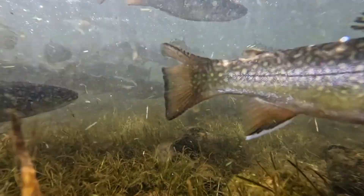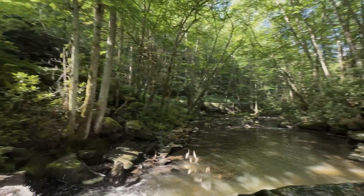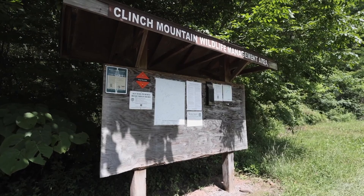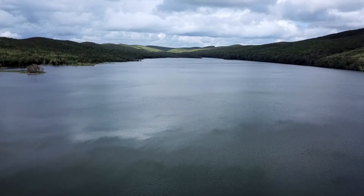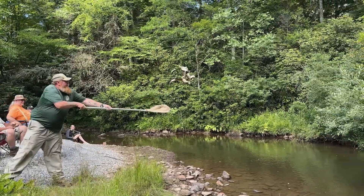We receive trout fingerlings and grow them out to stocking size. We stock approximately 15,000 to 20,000 trout annually for the Clinch Mountain Fee Fishing Area, which is located about 45 minutes from the hatchery, and stock trout four days a week from April to September.